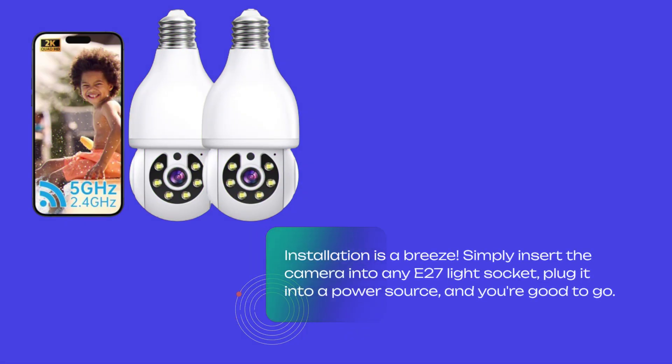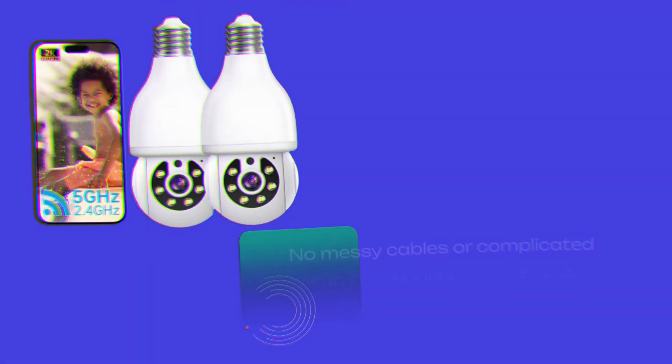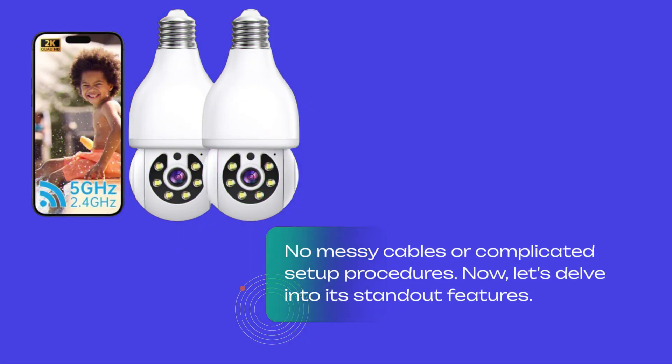Installation is a breeze. Simply insert the camera into any E27 light socket, plug it into a power source, and you're good to go. No messy cables or complicated setup procedures.